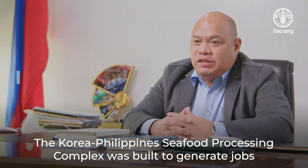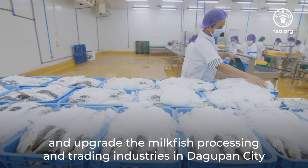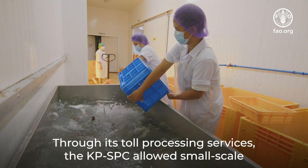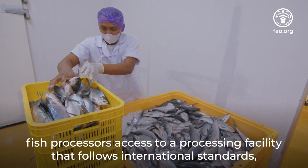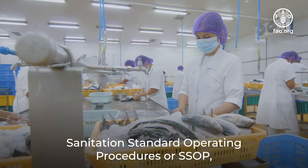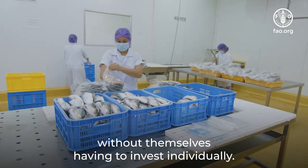The Korea-Philippines Seafood Processing Complex was built to generate jobs and income for poor but skilled deboners and upgrade the milk fish processing and trading industries in Gupan City and the province of Pangasinan. Through its toll processing services, the KPSPC allowed small-scale fish processors access to a facility following international standards such as Good Manufacturing Practices or GMP, Sanitation Standard Operating Procedures or SSOP, and Hazard Analysis and Critical Control Points or HACCP, without themselves having to invest individually.